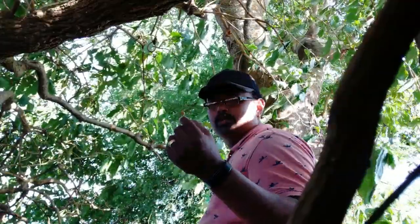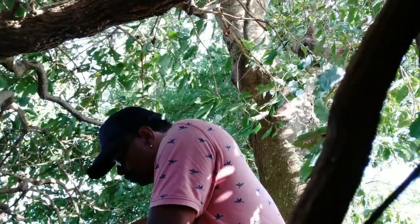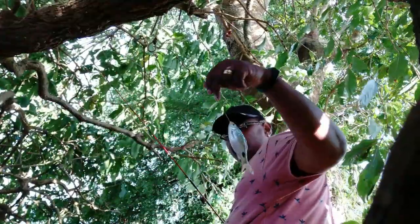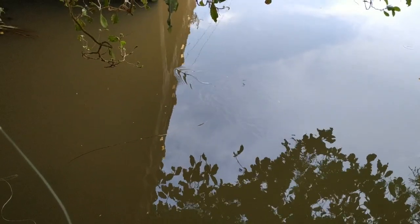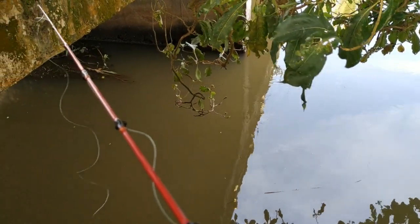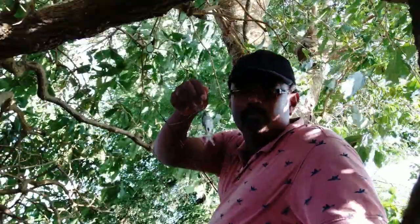First cast. A water snake is here — you can see a small snake going. Okay, that's a water snake. He is right here.